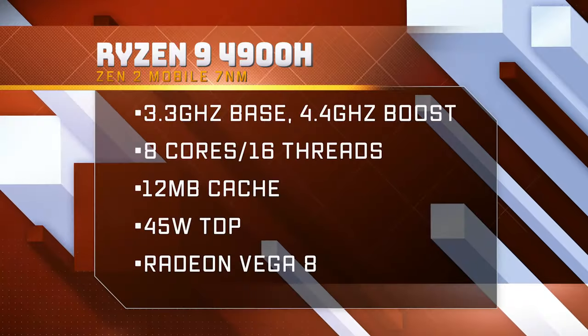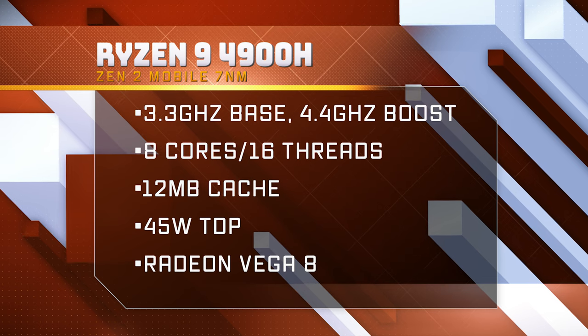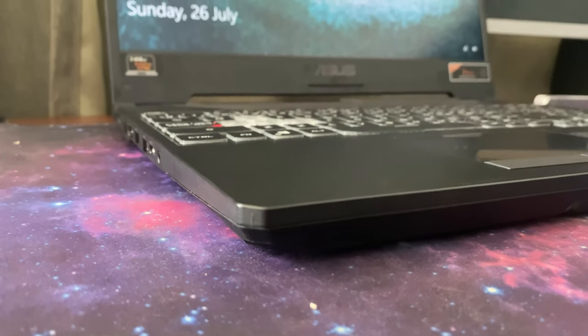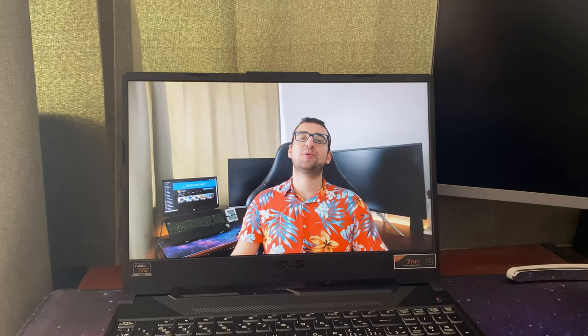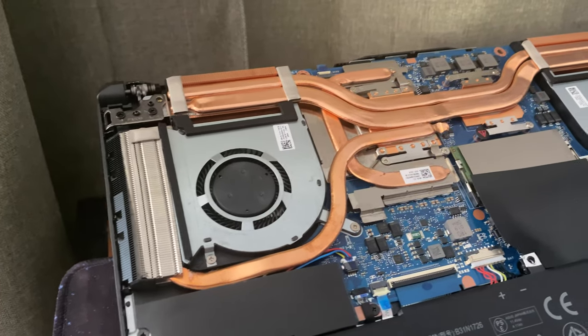It has an 8-core 16-thread AMD Ryzen 9 4900H processor with a base clock of 3GHz, a boost clock of 4.4GHz, and a total cache of 11MB. As I mentioned earlier, this is AMD's flagship mobile processor at this time. It also has an Nvidia RTX 2060 graphics unit. We'll talk more about the processor and the GPU later, but for now let's have a look at the rest of the specs. It has a 15.6-inch 1080p IPS screen, and it's also 144Hz, which is a nice plus. It has 16GB of DDR4 RAM in single channel.